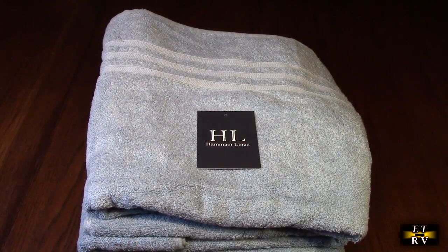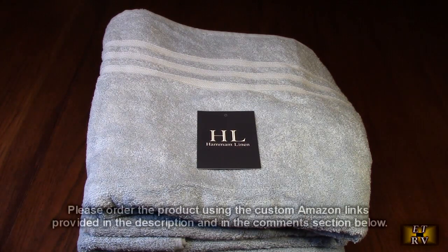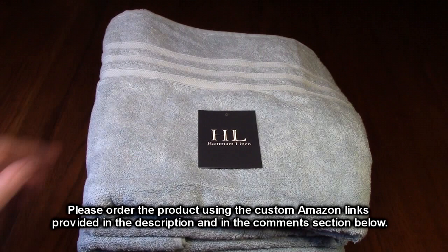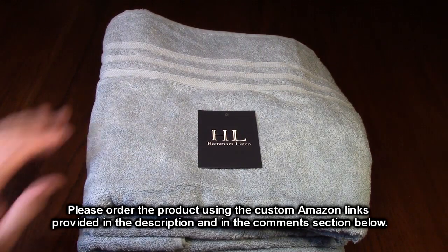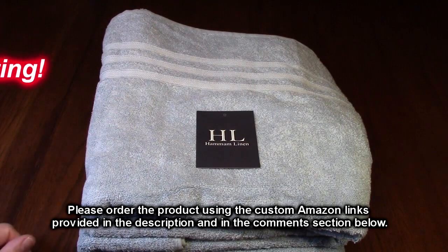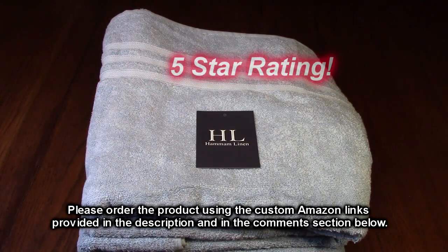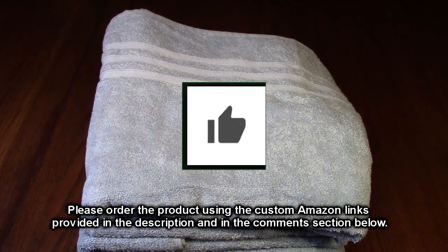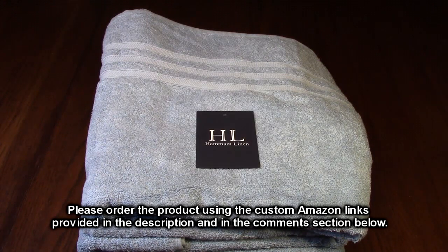After testing, I love the Hammond Linen light blue bath towels — the 4-pack, 27 by 54 inch, 100% cotton, 600 GSM. They get over 30,000 great customer ratings and I'm giving them a full five-star rating. Please hit subscribe and the bell icon, like the video if it was helpful, and use the ordering link in the description to support the channel. Thank you for watching.